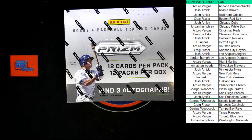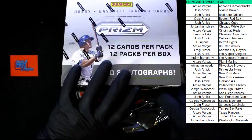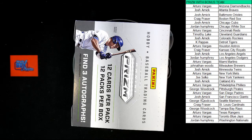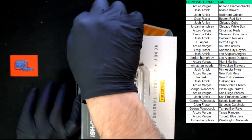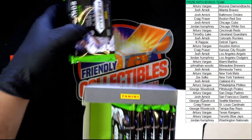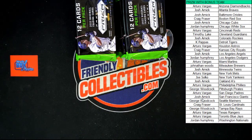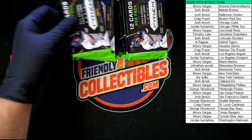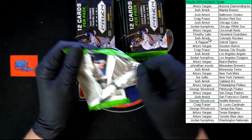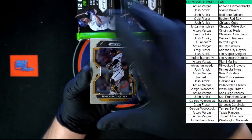Good luck, everybody. We've got 12 packs in this box, three autos. Plastic sticking to my hands. All right, we're going to make two stacks of six — one there, second stack of six there. As you can see, empty box there, that's out of our way. Let's go! I'm going to move these back just a bit so that I can easily look at these packs without sending them flying.